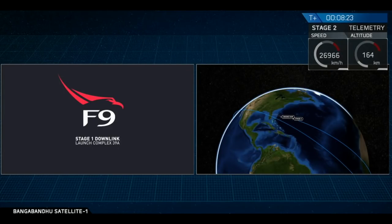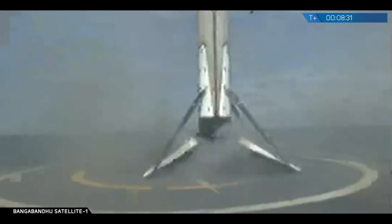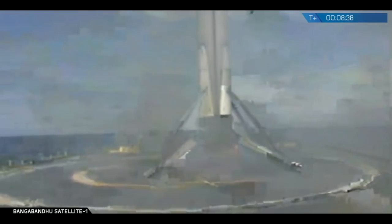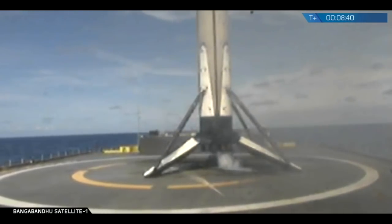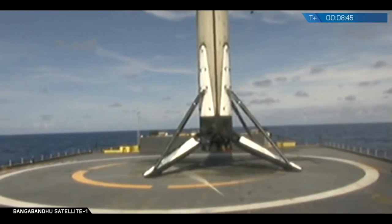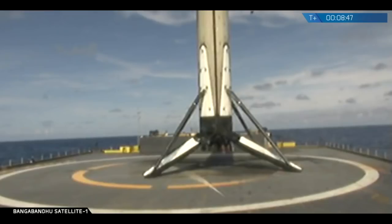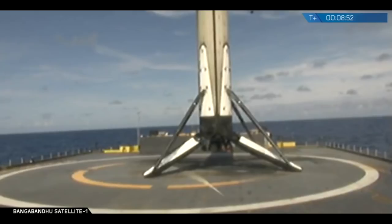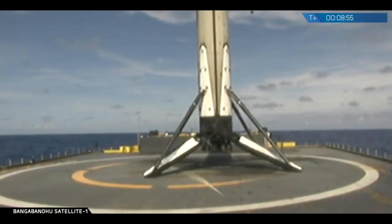It looks like we don't have a great video signal with that first stage right now, but we do have confirmation that the landing burn has started. Those landing legs should be deploying very soon. After a brief interruption in the video signal, we are looking at the 25th recovered first stage of a Falcon 9 vehicle.